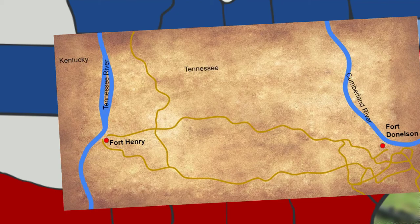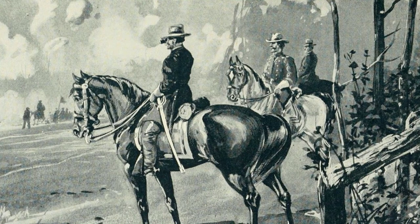Grant knew that if the Union could capture these forts, it would open the way for Union invasion into Tennessee and into the Deep South. Furthermore, a Union victory here would leave Nashville, a Confederate transportation center, vulnerable.